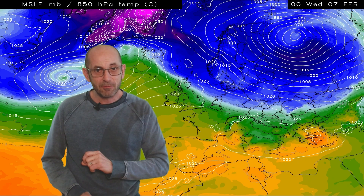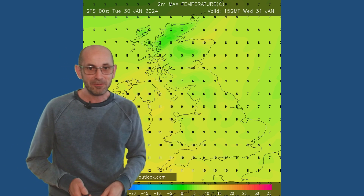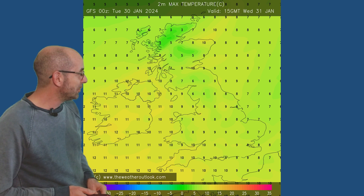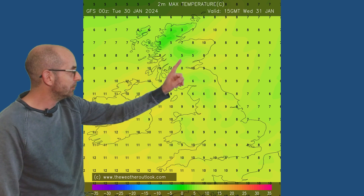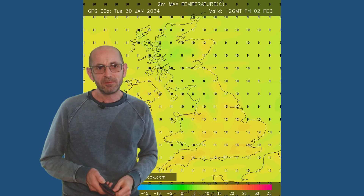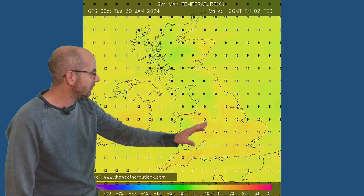What does all that mean for temperatures down to ground level? At 15 GMT, Wednesday the 31st — the last day of January — it's amazing how quick January's gone. It's not particularly cold; in fact, it's rather a mild picture. Double figures in Northern Ireland and parts of the southwest, a little bit chillier in Scotland. That really sets the theme for much of the week. These are maximum temperatures on Friday the 2nd of February, and it's a very, very mild picture.